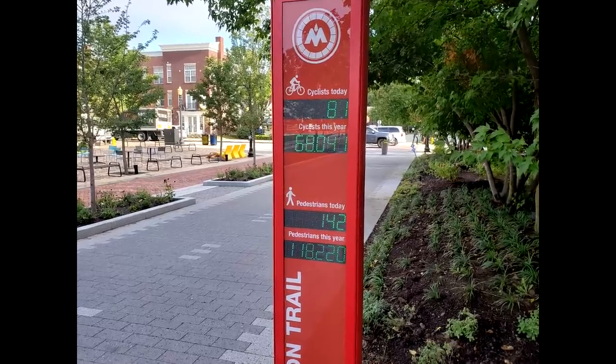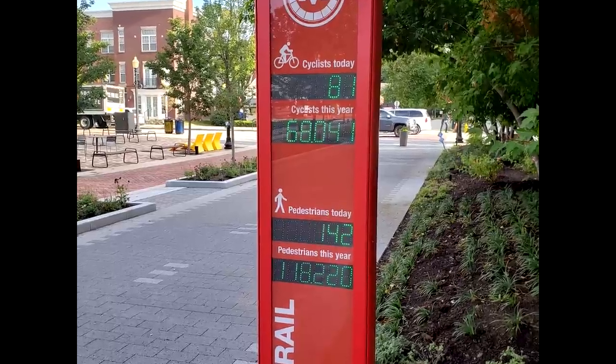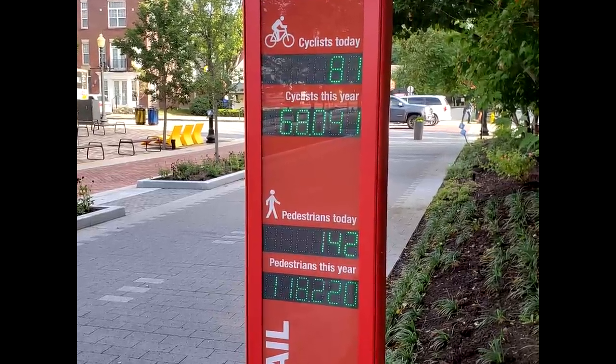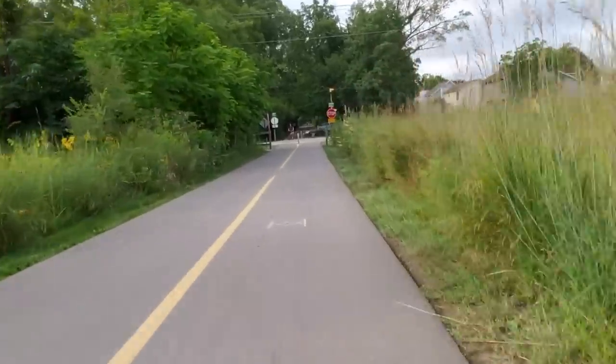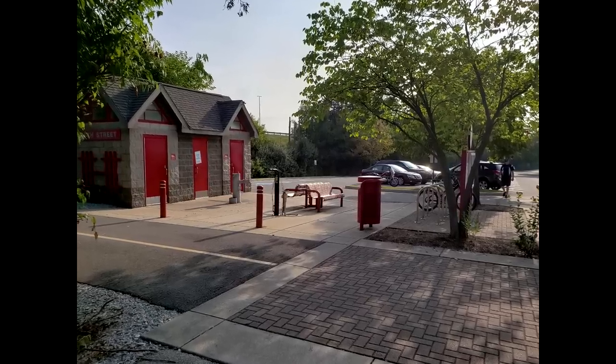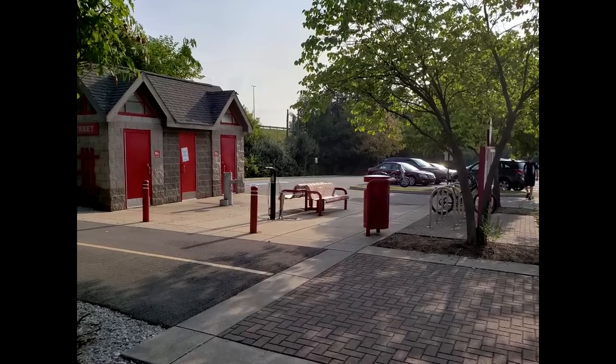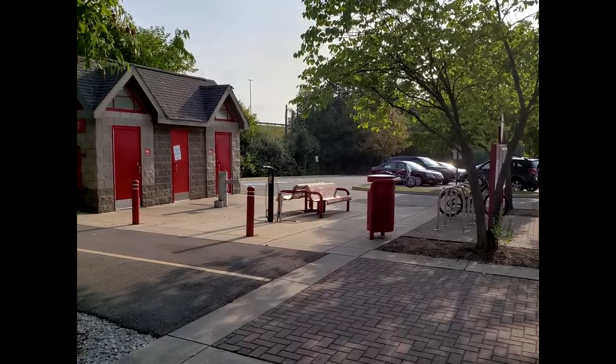According to this signpost, an estimated 120,000 pedestrians use the trail every year, in addition to about 70,000 cyclists. I'm fortunate to live close enough to the trail to make regular use of it, and this brings us back to the story of Pirate Cat. Along the trail are a variety of rest stops where the city has installed bathrooms, drinking fountains, and benches for bikers and walkers to take a break.